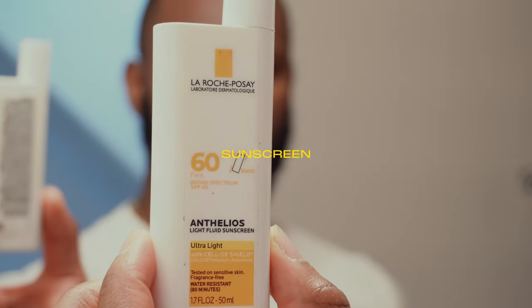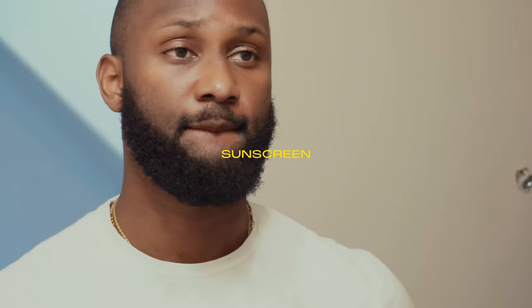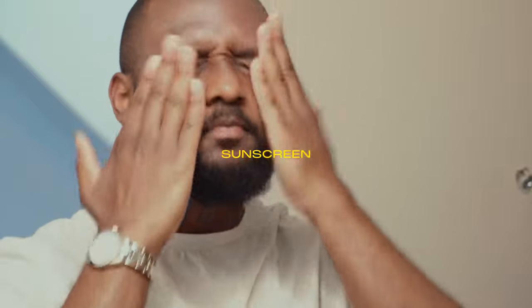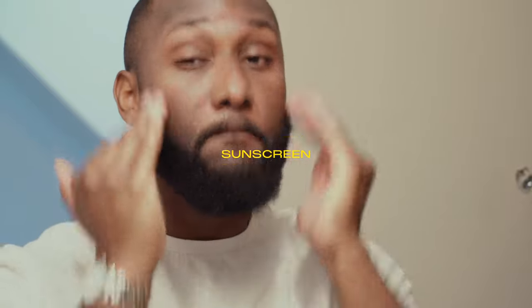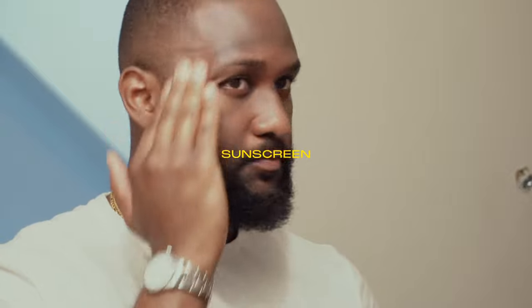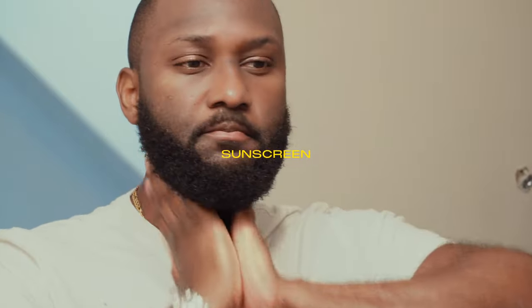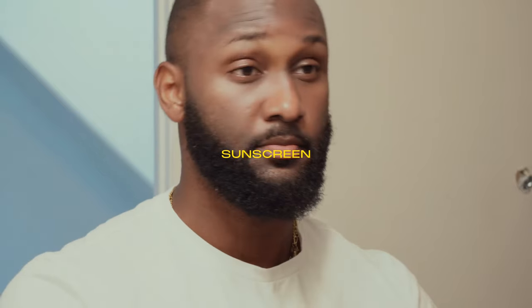We put on sunscreen from La Roche-Posay — shake it first. Sunscreen is very important, and don't think that just because you're Black you don't need it. Some sunscreens leave a white cast, some don't — obviously I use the ones that don't. This one feels like it leaves a white cast but it fades, so I put on sunscreen.